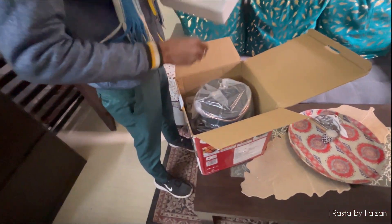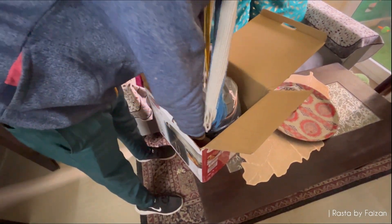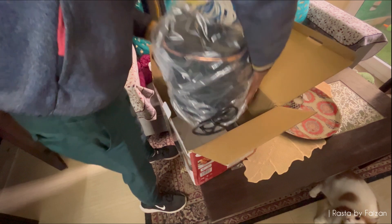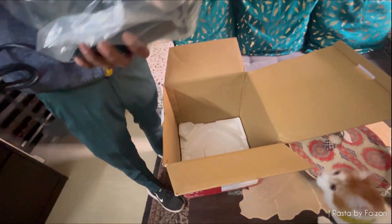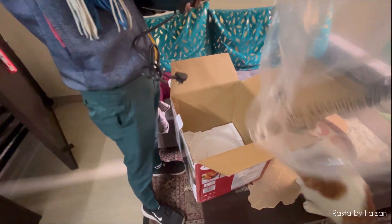So we will unpack the delivery, guys, and we will see the open box delivery, which is the option on Flipkart — all the things that you get to know. We will open the package now and see what the new package has come with.